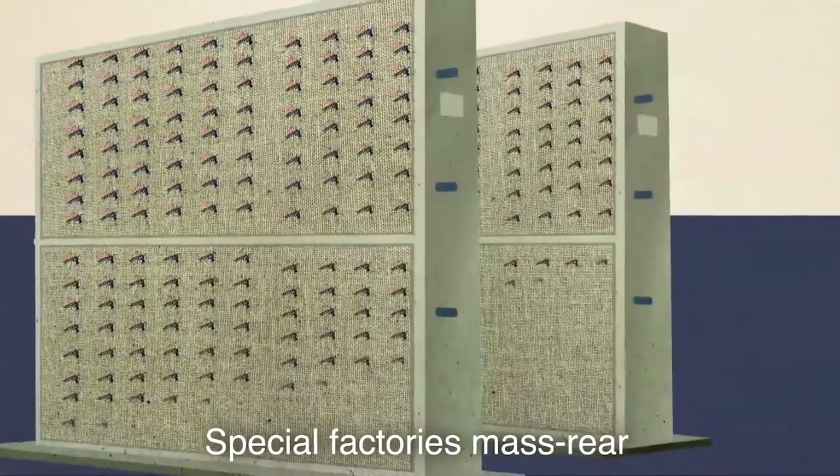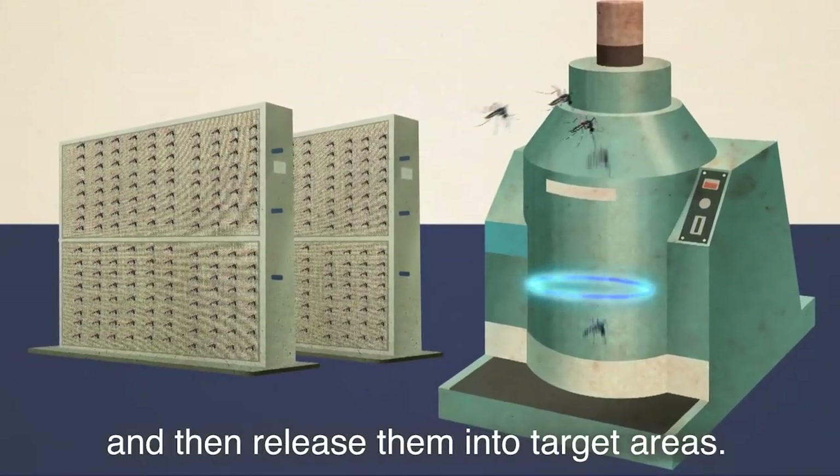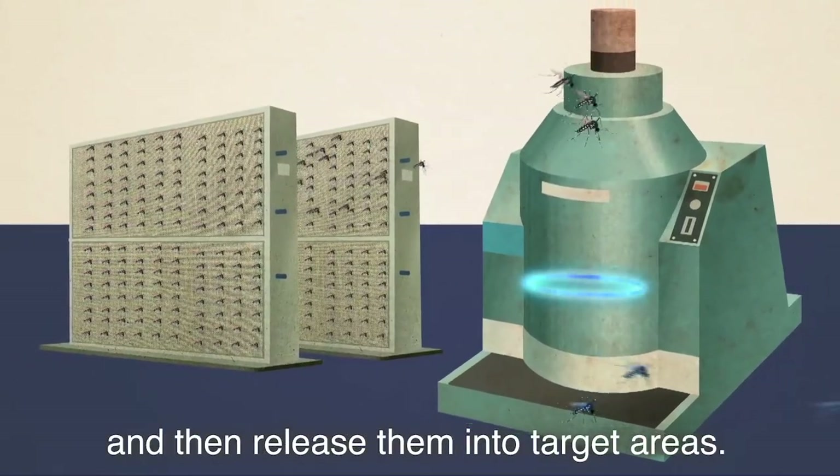Special factories mass rear millions of male mosquitoes, sterilise them with radiation, and then release them into target areas at regular intervals.